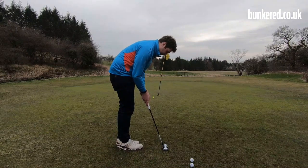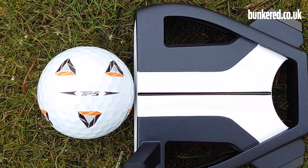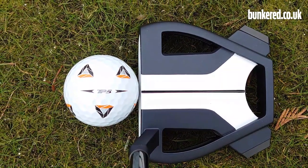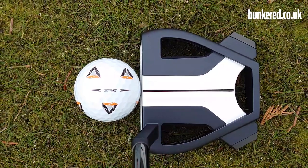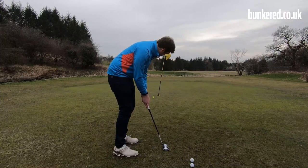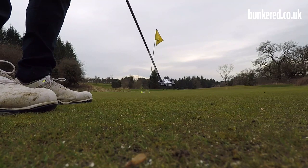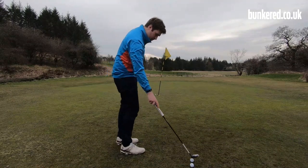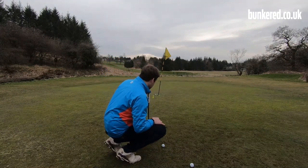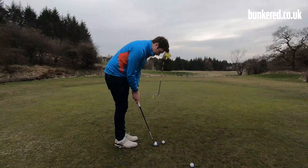In terms of alignment, it's great — that TP5 logo just matches up nicely with my intended target line. The orange sections of the Pix logos sit on the edge of that True Path alignment system. Really easy to line up, it's just on me to hit a good putt. The greens are still bumpy — it's still probably late winter, you could call it — but I'll give myself the benefit of the doubt. Again, really easy to line up.